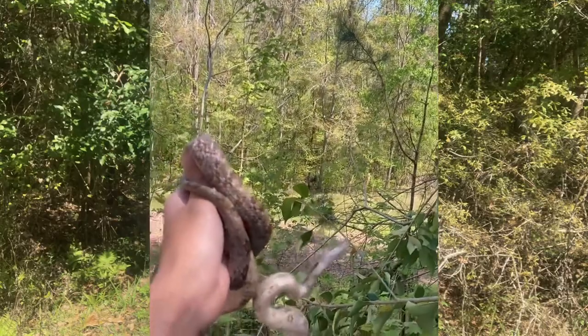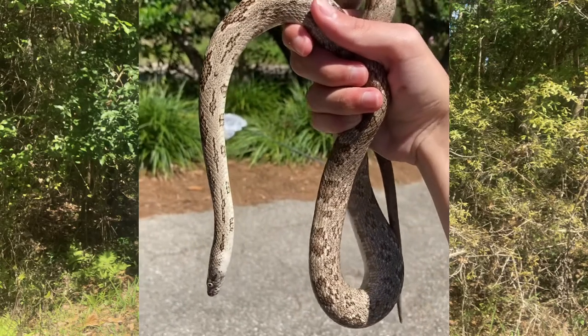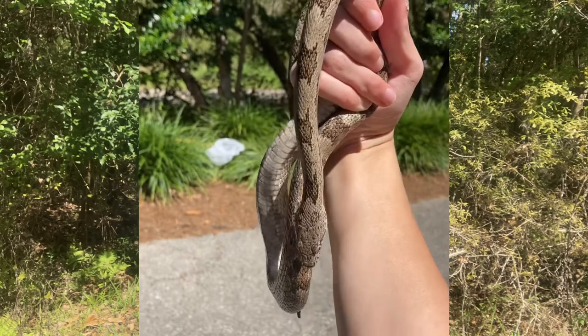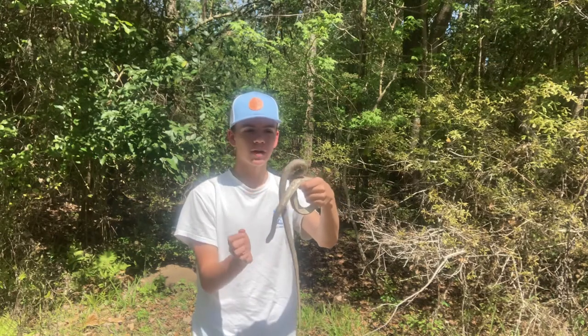Now when you go more up north, they actually turn into the black rat snake, which is kind of interesting because they both start out as babies with this gray kind of color. But the gray rat snake keeps this color for pretty much the rest of its life, and the black rat snake turns to pretty much just a solid black up north.